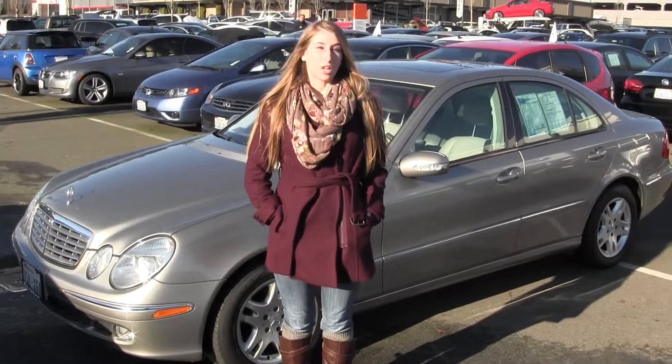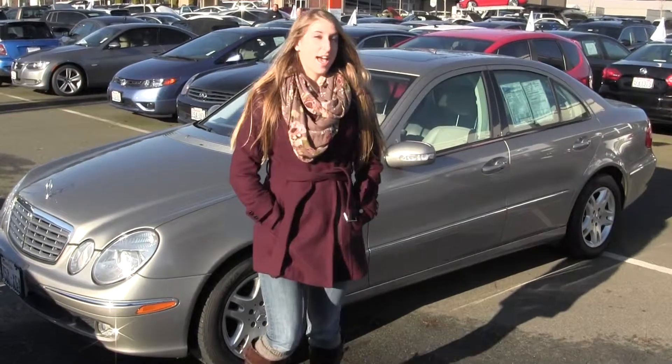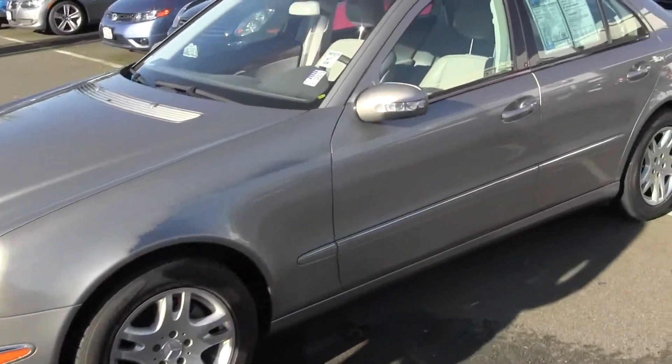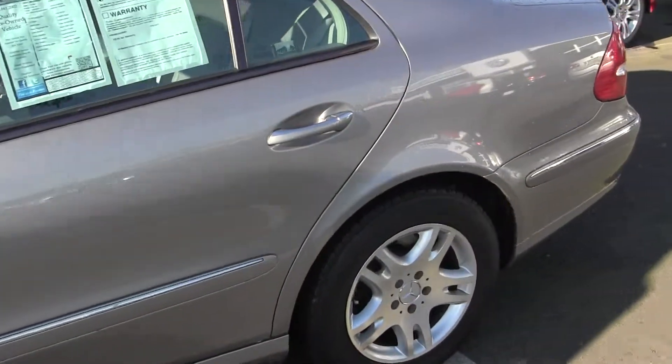Hi, this is Chelsea. Today I'm at Chaplin's Auto Group, located in Bellevue off I-90 in the East Gate neighborhood. Today we're looking at this 2004 silver Mercedes E320.